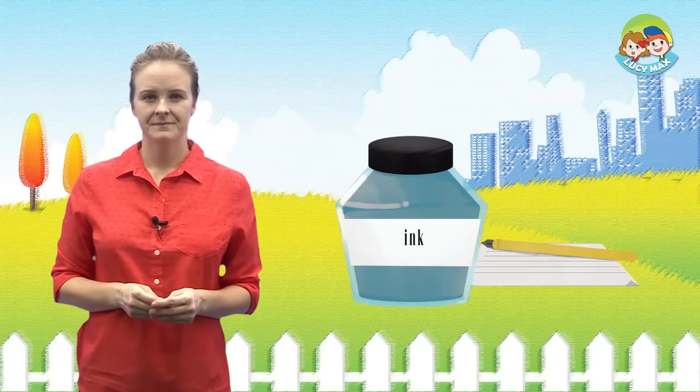A fox has a book. A goat and an elephant go to the fox. They see the book. A cat and a dog are in the book. The cat has a fish. The dog has a ball. A gorilla is in the book. The gorilla has a fork in its hand. The gorilla eats an apple with the fork.